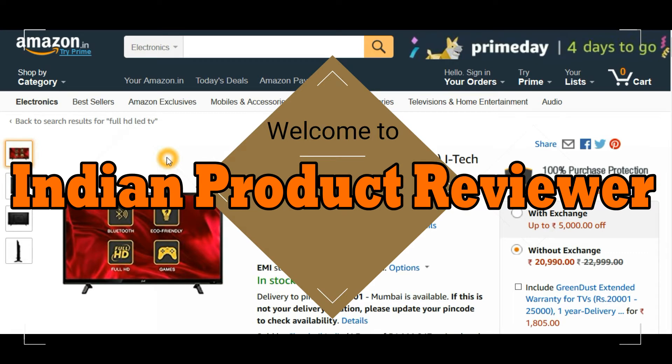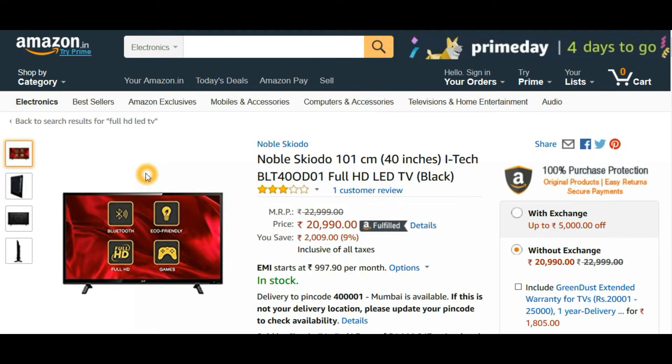Hello guys, welcome back to Indian Product Reviewer. I'm your host NJ and today we are going to look at the best four TVs under 25,000 rupees. All the TVs I'm going to mention here are Full HD TVs, and these are all budget-friendly TVs. The first brand I'm showing you is Noble.